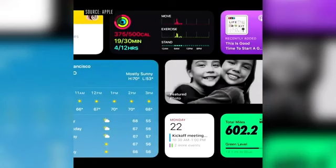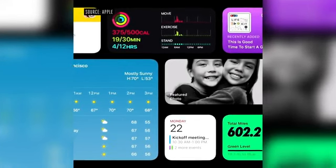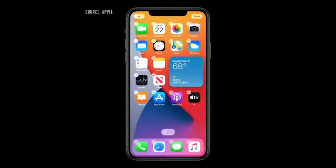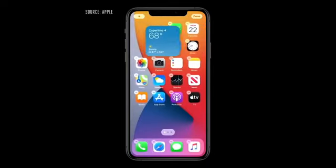Next, let's turn to widgets. To start, they're more beautiful and data rich. And we're introducing different sizes, so you can choose one that best fits your needs. I'm just going to tap and hold on the weather widget, and I can drag it out of today view and onto my home screen. And as I move it around, the apps just dance out of the way to make space for my new widget.